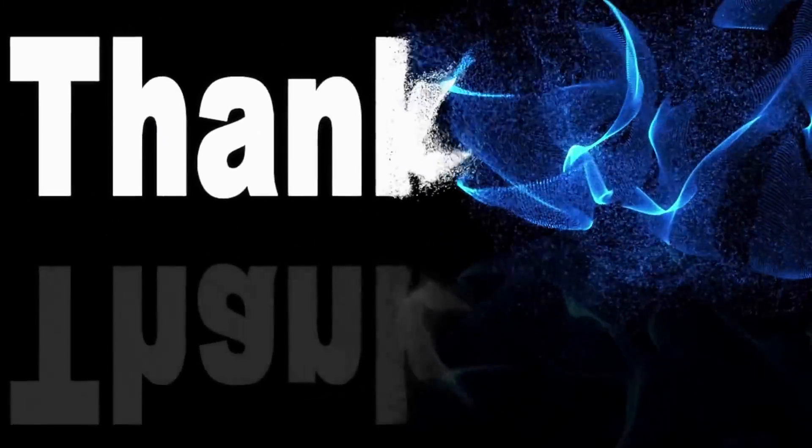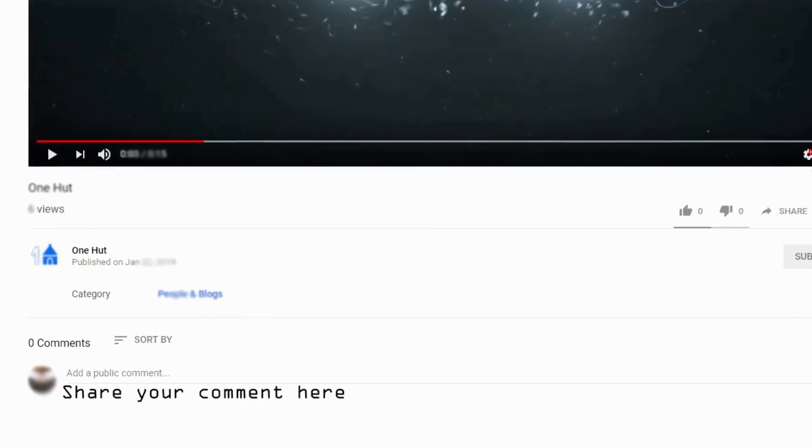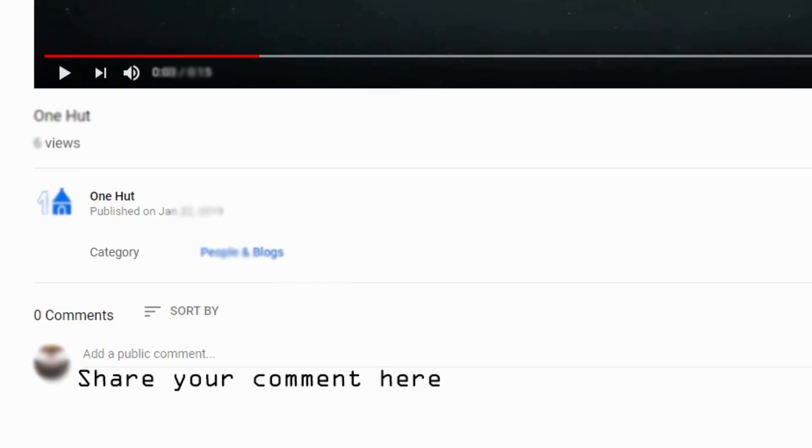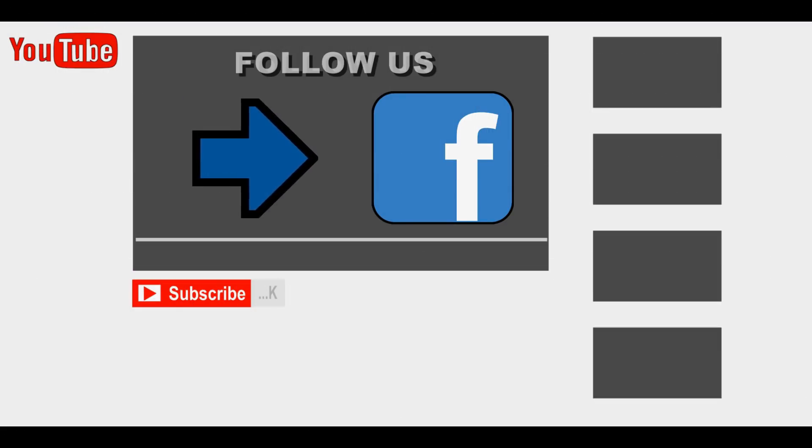If you have any experience during purchasing, you are welcome to share that in our comment section. Hit the subscribe button as well as the bell icon to be the first to enjoy the latest videos in the future.